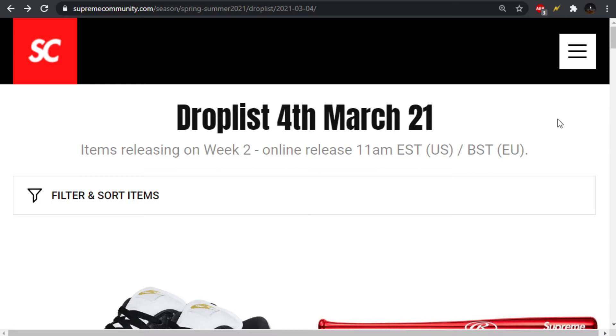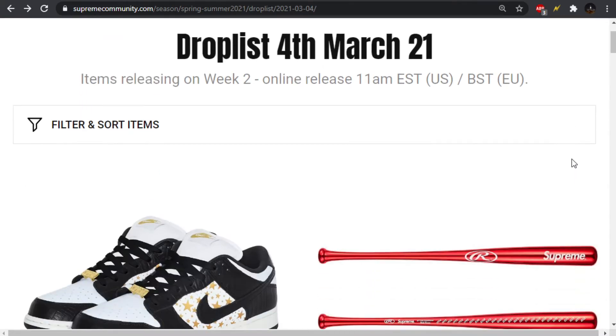They've done it different in the past where they have Week 0 — pretty much Week 1 but only in-store — and then the following week they do online, and then after that they do Week 2. But the way they did this year was both in-store and online dropped the same day, then two weeks, and now we're getting Week 2. It makes sense, because sometimes your Week 2 order would show up before your Week 1 order since Week 1 is the biggest drop of the season. So it makes sense that they give themselves a little hiatus to fulfill all those orders.